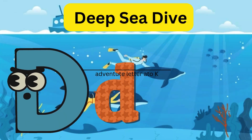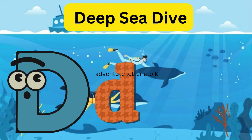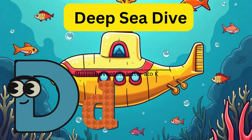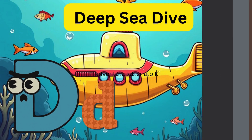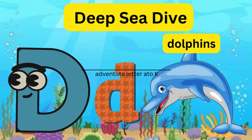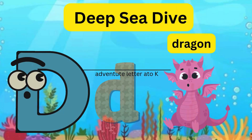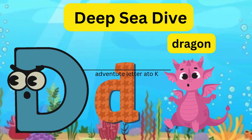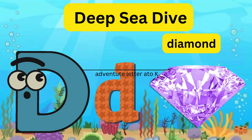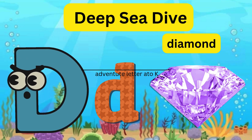D - Deep Sea Dive! Letter D becomes a submarine and dives into the ocean, meeting dolphins and a dragon, and finding a diamond.